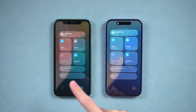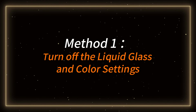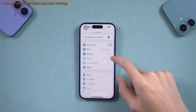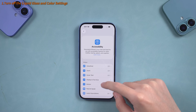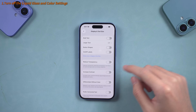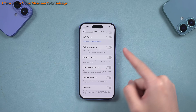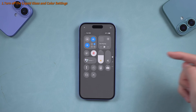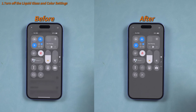Without further ado, let's get started. Method 1 – Turn off the liquid glass and color settings. Open the Settings app on your iPhone, scroll down, and tap Accessibility. In Accessibility, select Display and Text Size. On this page, find the Reduce Transparency option and enable the toggle switch. Once activated, the glossy glass background will be replaced with a solid, high-contrast background.